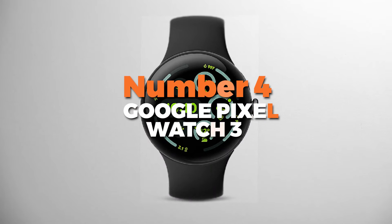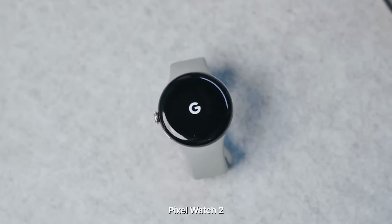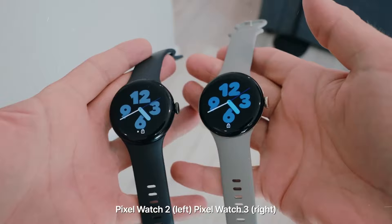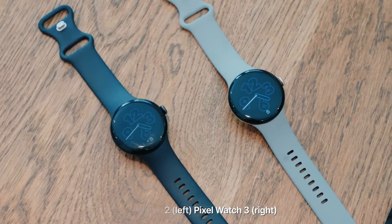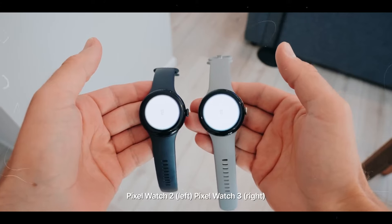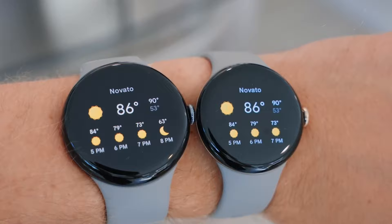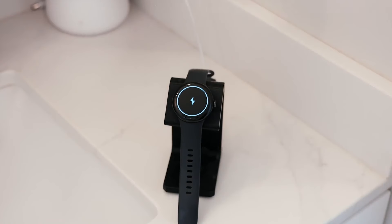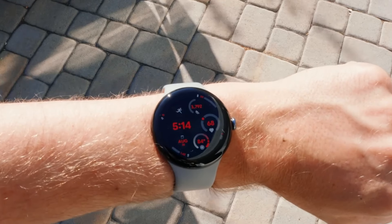Number 4 is the Google Pixel Watch 3. This is the best watch on our list for Android users. It stands out as a powerful and fitness-focused smartwatch, offering a sleek design and a wide range of health features. Available in two sizes, 41mm and a larger 45mm, it has a brilliant AMOLED display with a peak brightness of 2,000 nits, making it easy to view even under direct sunlight. Its minimal bezels ensure a larger, more immersive screen while remaining comfortable to wear.